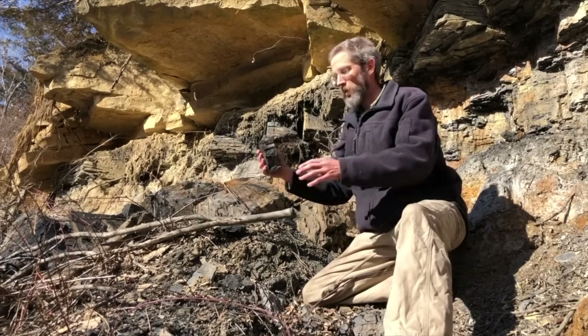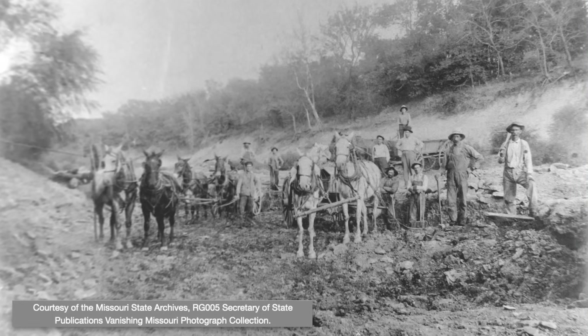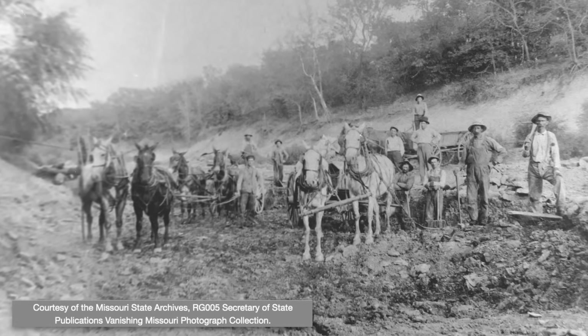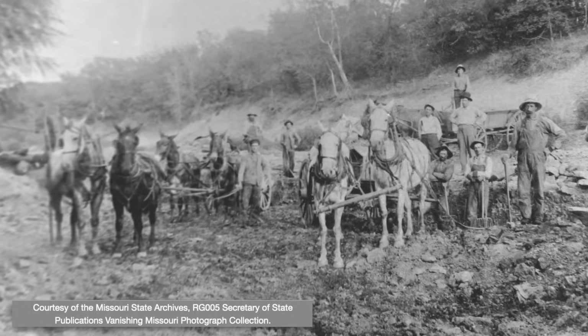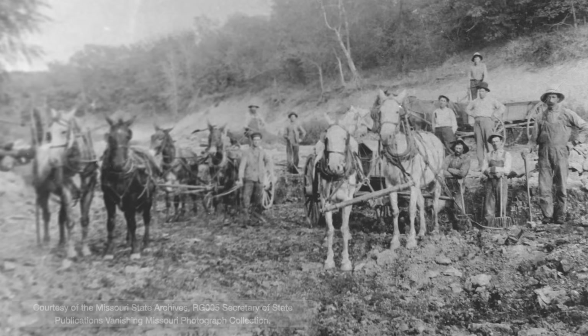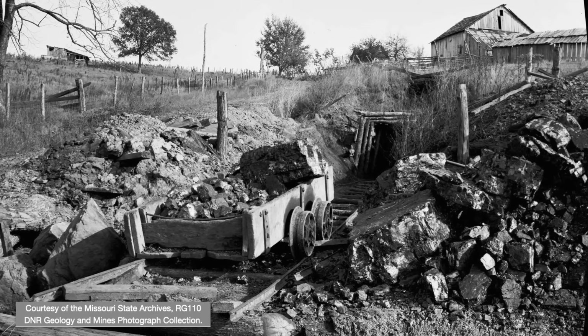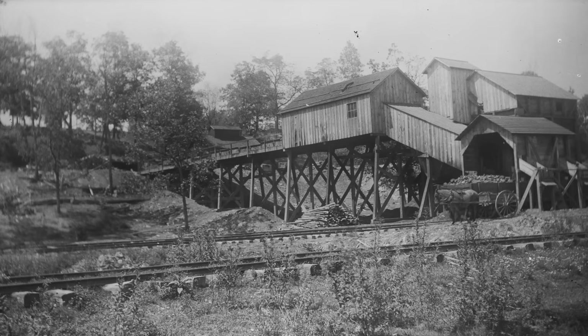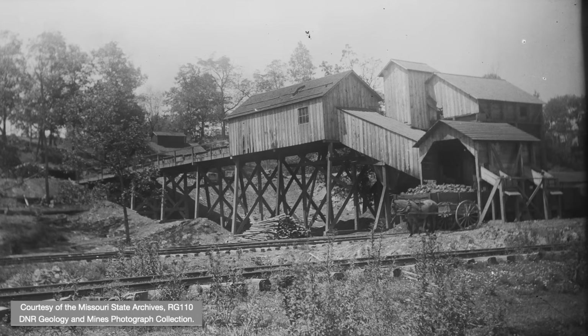Missouri's extensive coal deposits played a major role in the state's economic development — it's such an important resource that we dedicated this channel's very first geology-specific video to it over three years ago. Like various other mineral resources, early coal mining involved hand tools and shallow pits. But coal seams were relatively thin, and removing overburden is a lot of work with limited equipment. So mining gradually moved underground, as in this charismatic little operation, and these underground mines grew steadily larger and more complex, as they delved farther into hillsides and deeper underground.